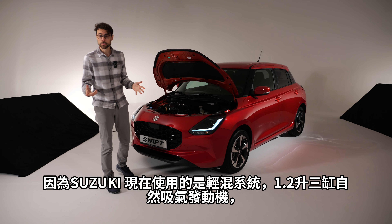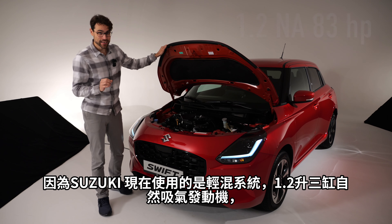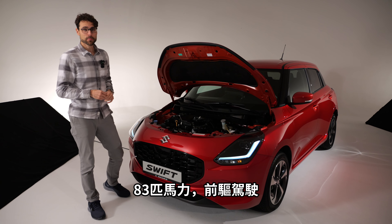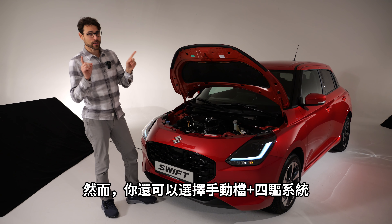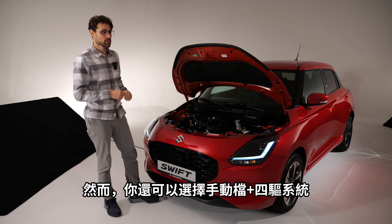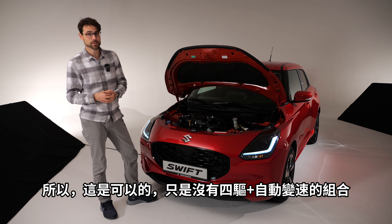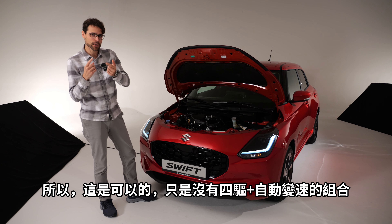What does 'hybrid' mean here? Suzuki is using a mild hybrid system with a 1.2-liter three-cylinder naturally aspirated engine — rare nowadays — giving a special natural driving feel. That's 83 horsepower, front-wheel drive, and you can pick between a five-speed manual or CVT automatic. With the manual gearbox only, you can also get an all-wheel drive version that sends up to 50% of power to the rear wheels.